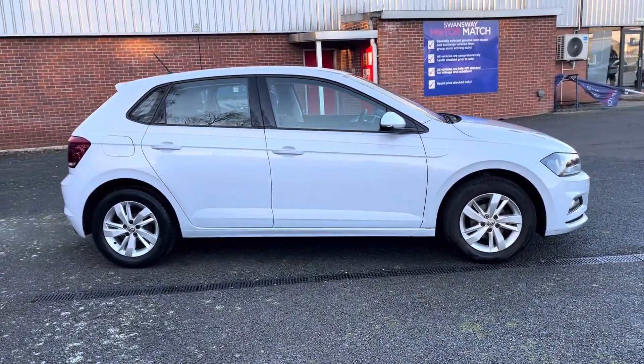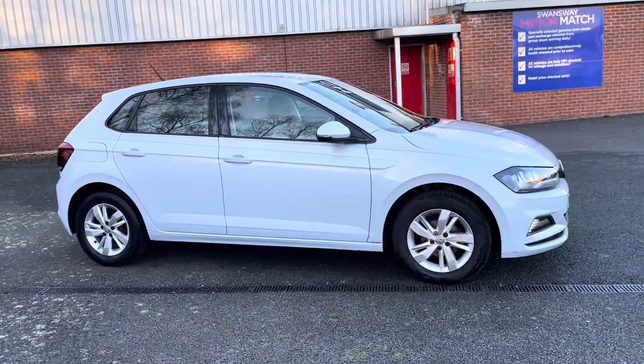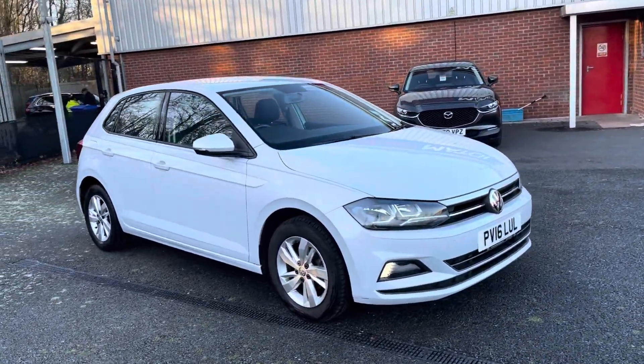For more information on this vehicle or to book a test drive, feel free to call us on 01204 828 616.